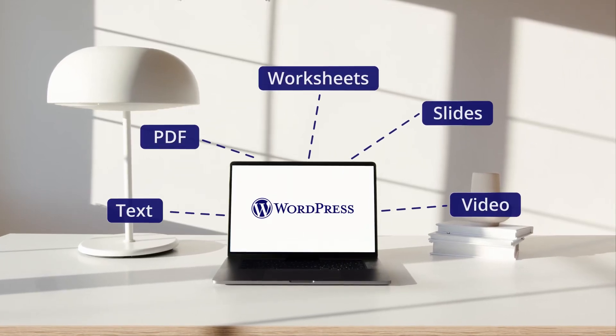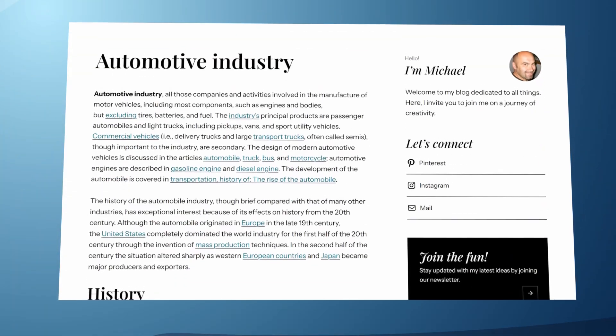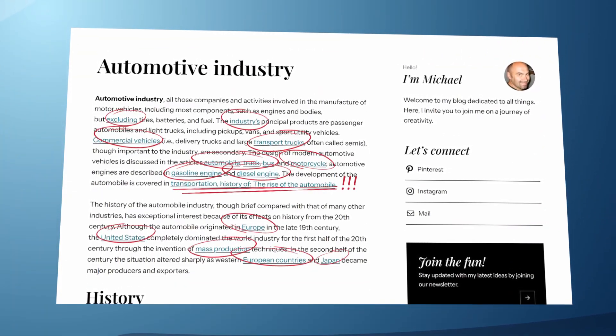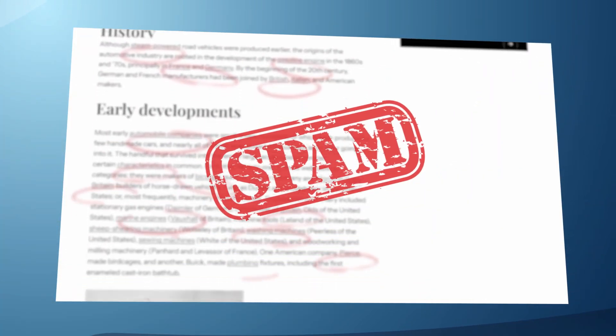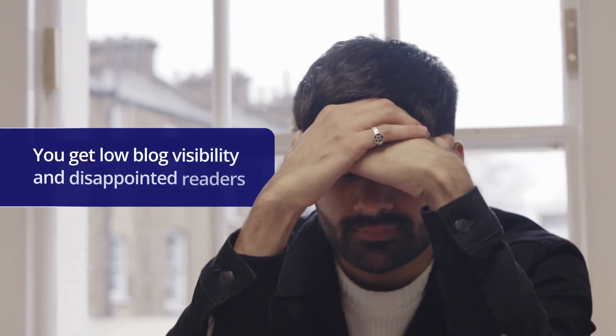Do you know what happens when you share plenty of files as hyperlinks in your WordPress blog? The web page becomes messy and difficult to navigate. Besides, some search engines may consider your blog spammy. In both cases, you get low blog visibility and disappointed readers.